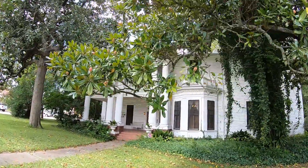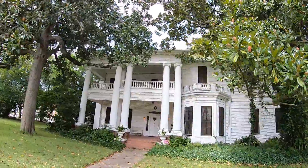Another beautiful building right here on Main Street, built in the year 1887.